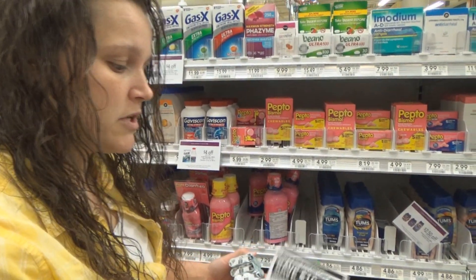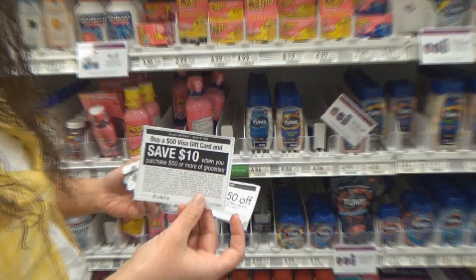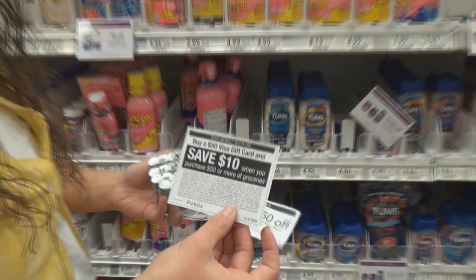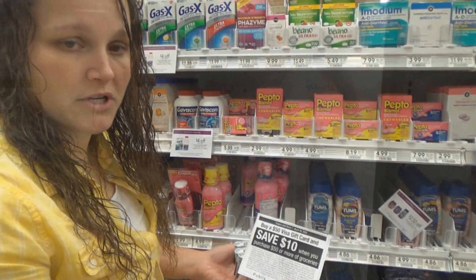In addition to that we're going to use our Visa prepaid card coupon because we're going to be over $50. We're going to get $10 off our groceries for buying a $50 Visa prepaid card.